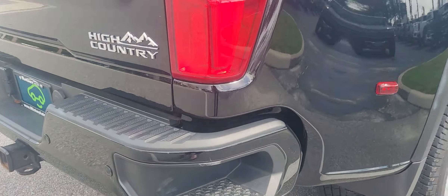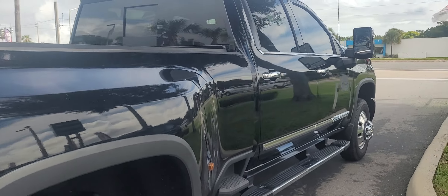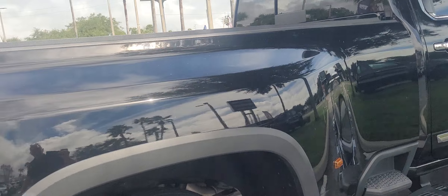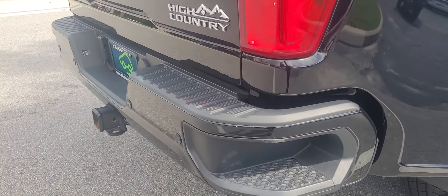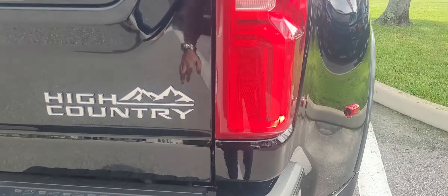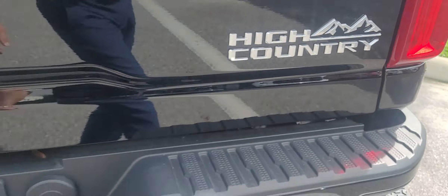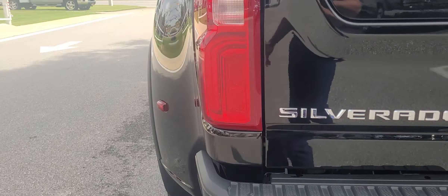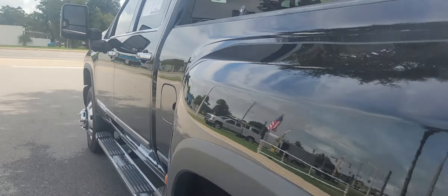No damage to the bumpers. You see anything here — this is all because they were just cutting the grass, so it looks like it kicked up on it. Nothing of concern there, nothing was tweaked. The bumpers, no damage to them, or to the bedsides at all that I can see.